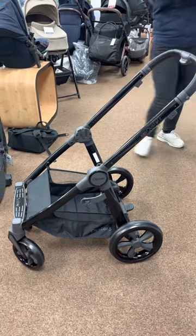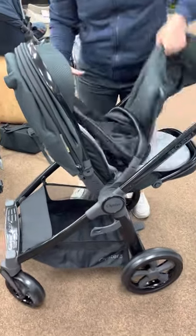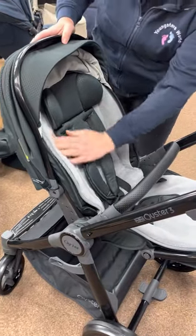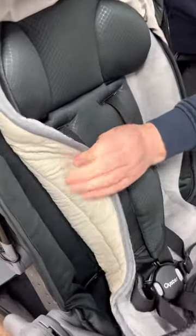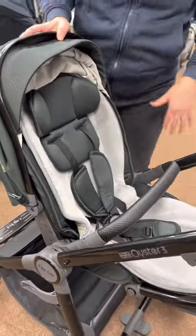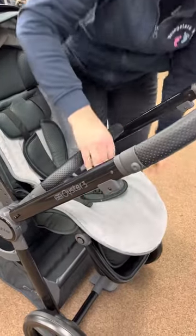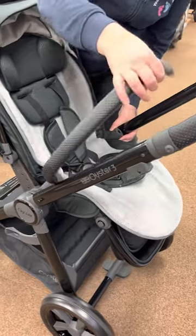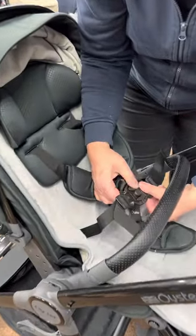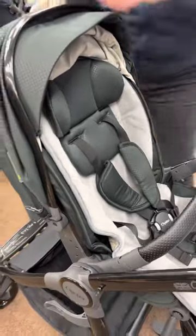Now we have the seat unit, which I'm just going to pop off. The seat unit can face world-facing or parent-facing. As this is a special edition, it also comes with a faux fur liner — reversible, available in gray or cream, so you can choose your liner colour. You've got an adjustable footrest that goes up and down, a hinged bumper bar to help get baby in and out, and a magnetic harness which is one of the best designs on modern prams — it just clicks on and off very easily.